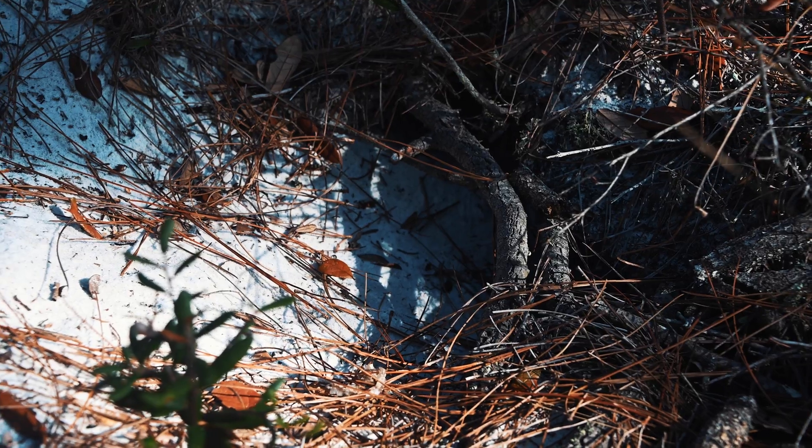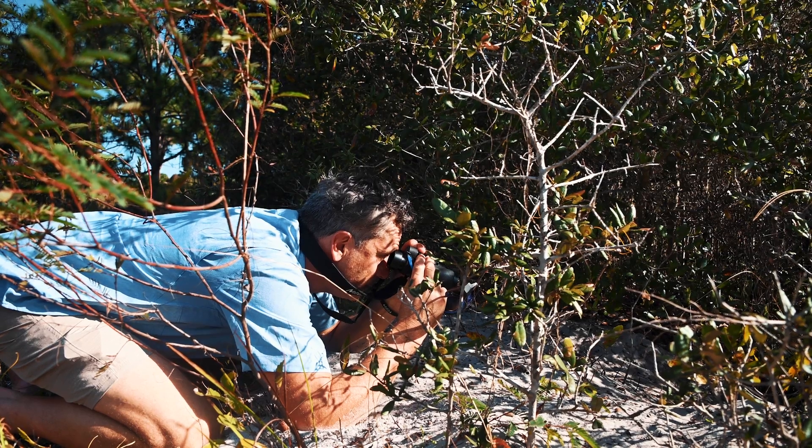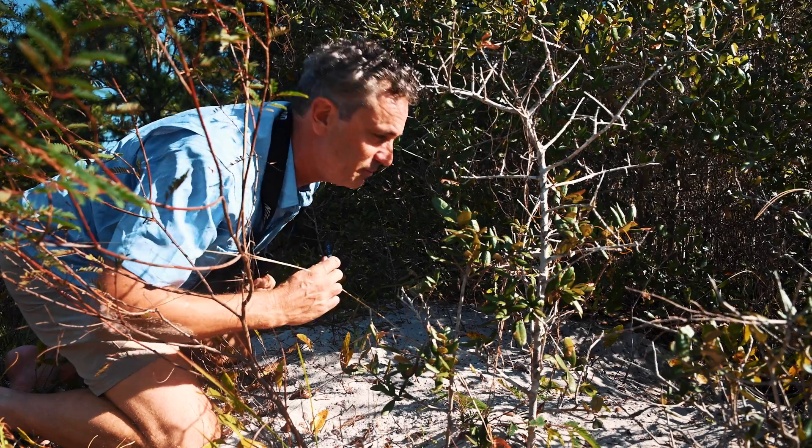Doesn't look like there's anybody home here - but a really good sign though, a nice active burrow.